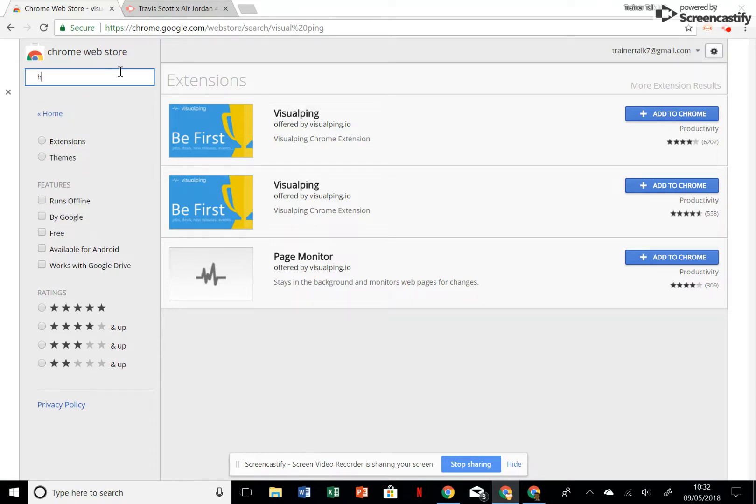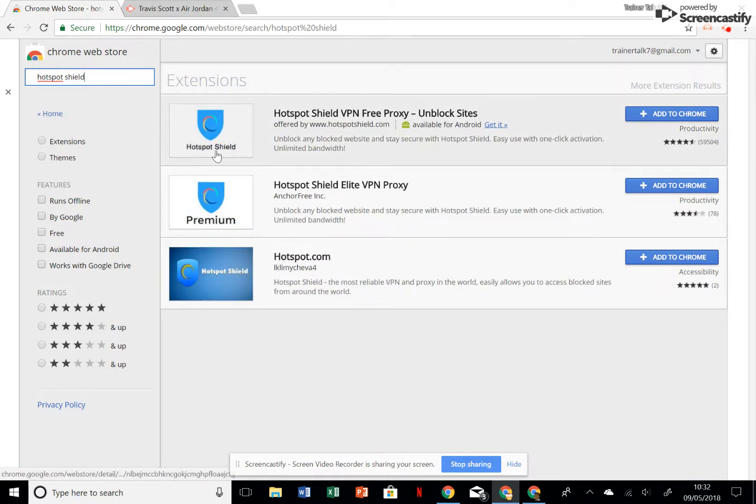Another good one to get is called Hotspot Shield. When we're trying to get a lot of entries into the Nike draw, we want our IP address to be safe — we don't want them to catch us — so you're going to need a VPN or proxy, and this one's quite good. It's free as well, though I don't think it's free forever. At some point you'll have to pay, but for now it's alright. Even if you have to pay something like five quid a month, I suppose it's worth it.